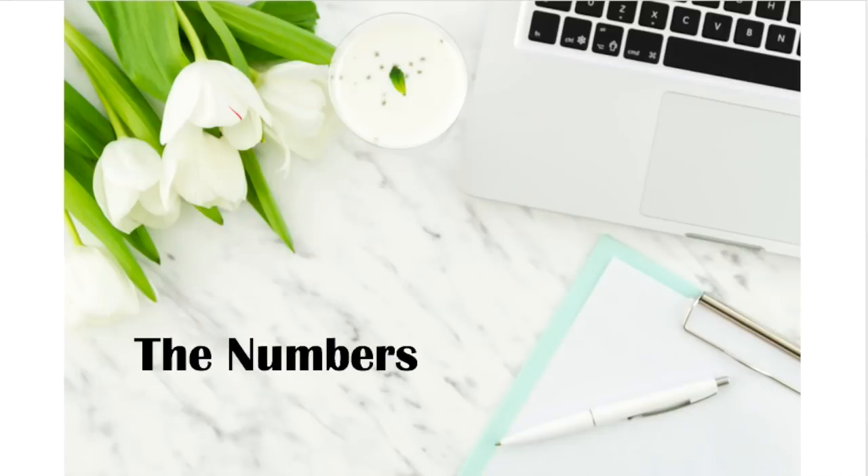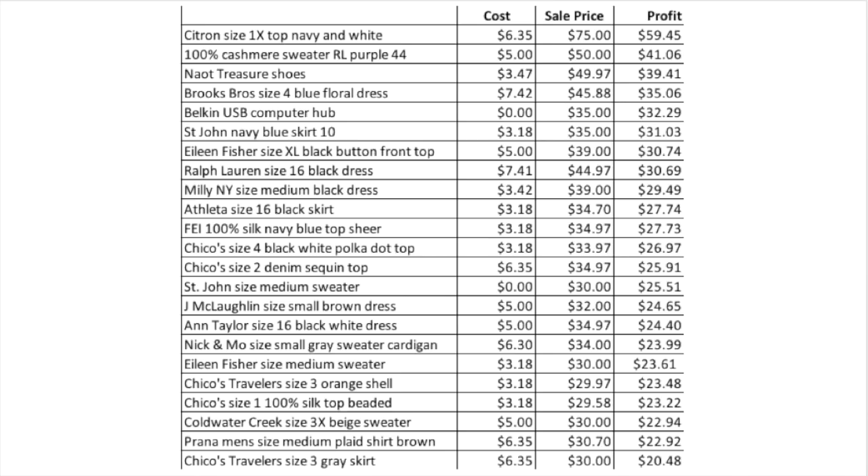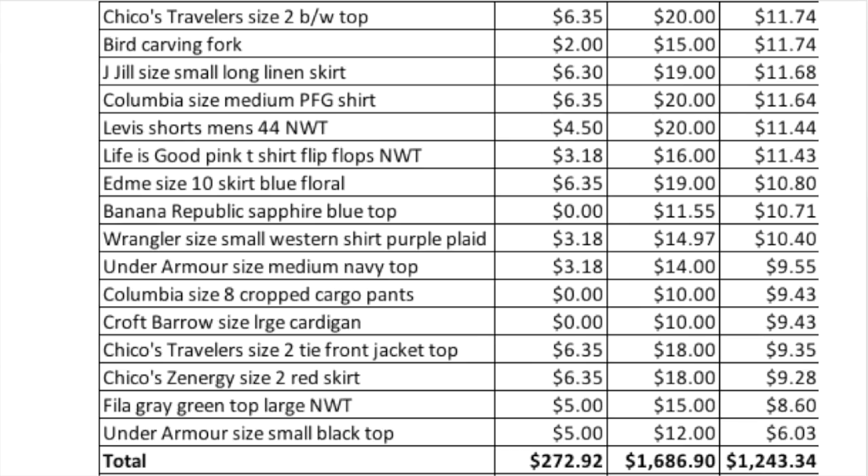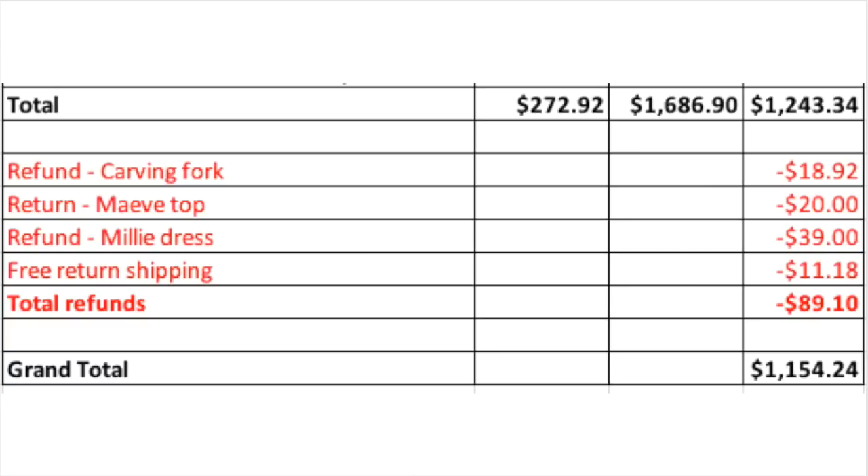Here is my tracking spreadsheet where I've got the item name, cost, sale price, and profit. This is sorted in descending order from highest to lowest profit. You can pause the video, take a screenshot, and look through this to get an idea of what my highest profit items are. We also get down to the returns and refunds added in so you can see the actual bottom line for the month. My total refunds were $89.10 which brought my profit down to $1,154.24.